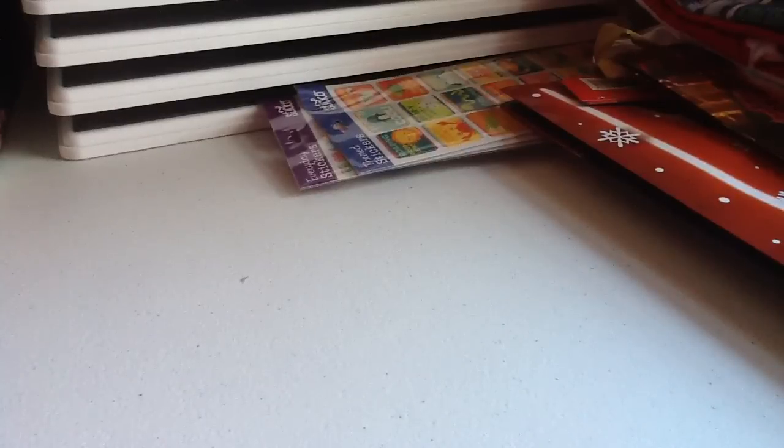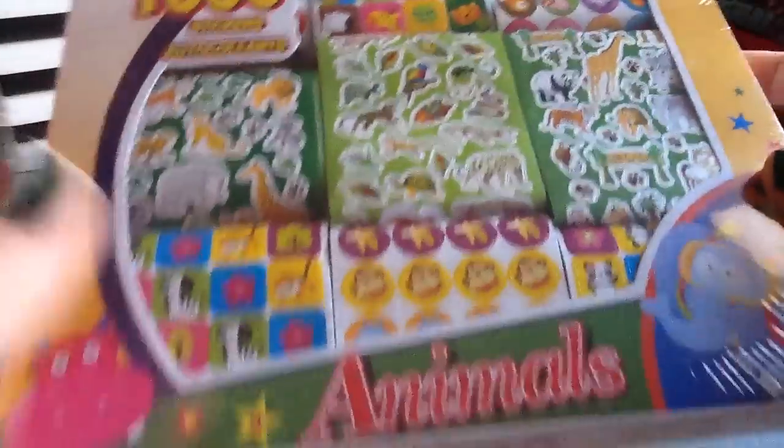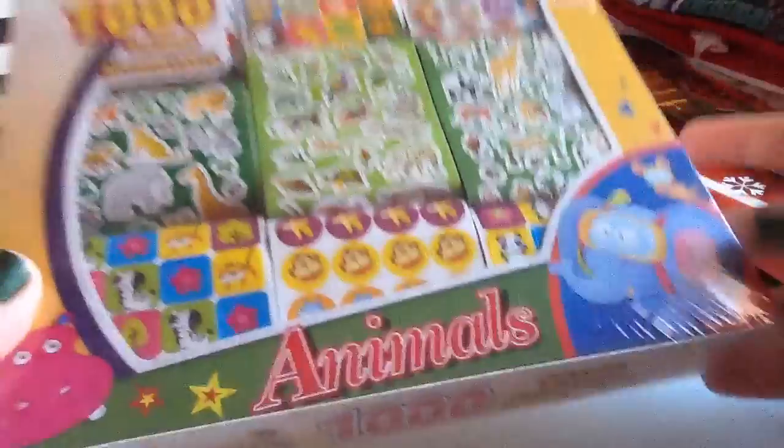This Dollar Tree had a huge sticker aisle — they pretty much had all the stickers I've ever seen at Dollar Tree, plus some new ones. The only one I didn't see was the butterfly realistic type. I saw these little boxes of stickers I had never seen before. They bring a thousand little stickers, which I thought would be great to decorate my planner with because they're nice and small. It brings nine sheets and it's a dollar. This is the animal one.